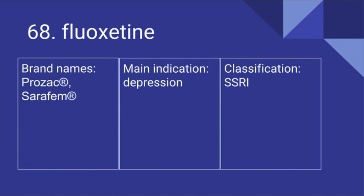68. Fluoxetine. Its brand names include Prozac and Sarafem. It's used for depression and it is an SSRI.